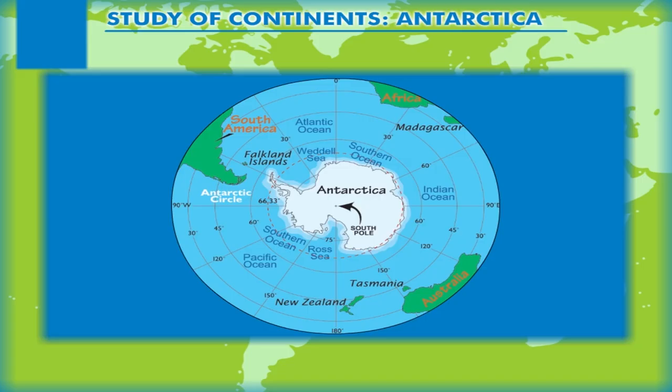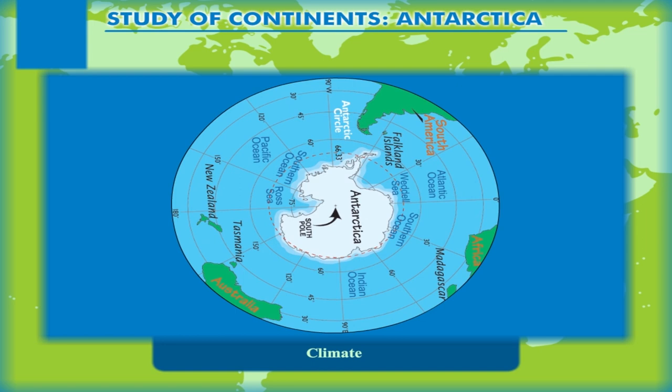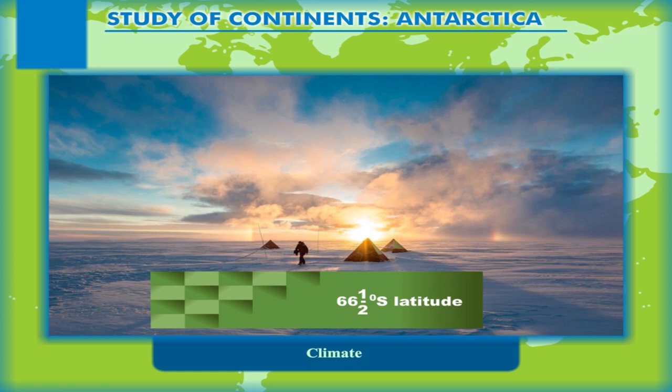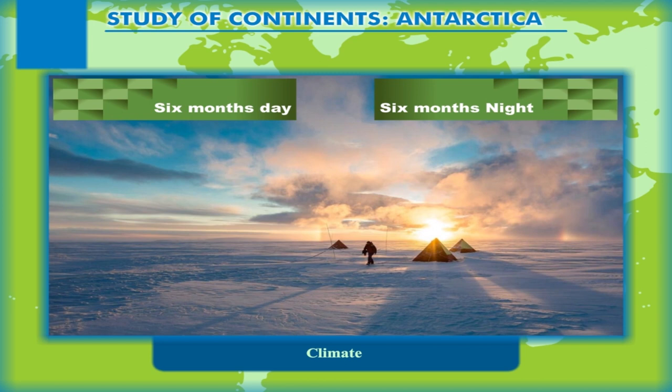Climate. Being located around the South Pole, almost entirely within the Antarctic Circle, the continent experiences an extreme polar type of climate. The continent is the coldest of all the continents. As it lies beyond the 66.5 degree south latitude, it never experiences the overhead sun. However, the phenomena of six months' day and six months' night occurs in this region.